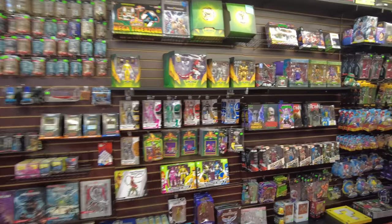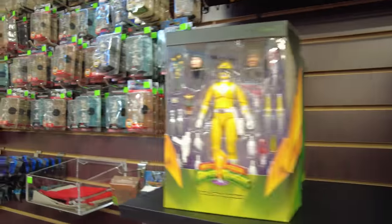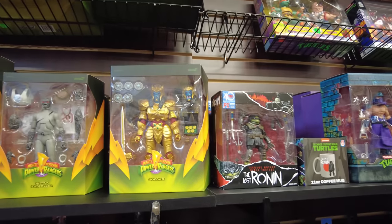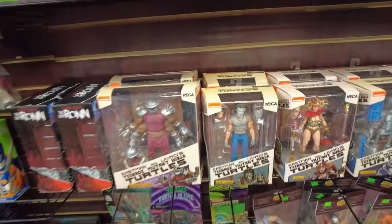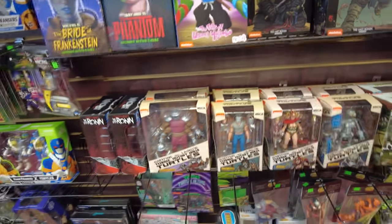Oh they got Super 7 Power Rangers - that's cool. I haven't seen these! Yellow Ranger, Putty and Goldar - Goldar looks awesome, look at that. And they got more of the Mirage. Should I pick up Casey? It's a cool figure too. I'll have to think about it - well, he has them I think.